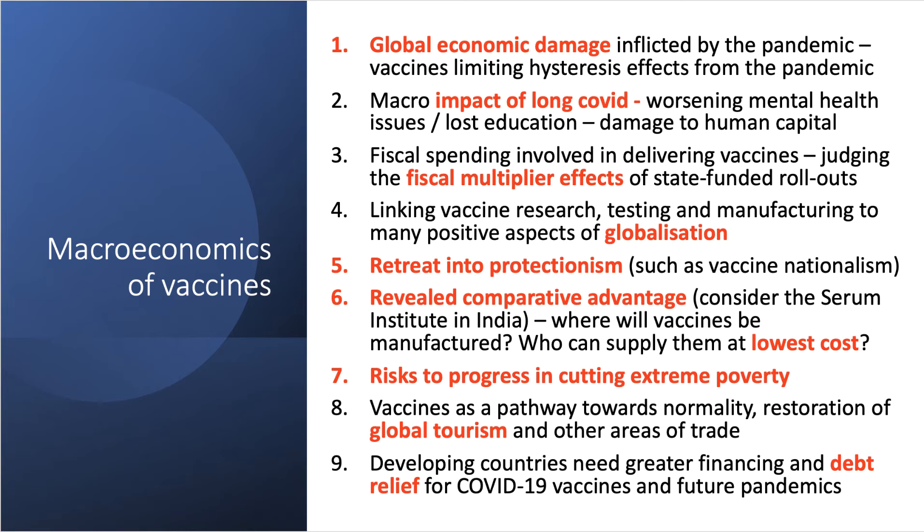Alternatively, are we seeing vaccine nationalism — a retreat into protectionism as countries prioritize their own national self-interests? Comparative advantage is a great macroeconomic concept here. Consider the Serum Institute in India, one of the world's biggest vaccine manufacturers. They will likely produce most of the vaccines for the world's poorest countries — manufacturing at very low cost and at scale. Which countries can supply vaccines at the lowest price? That's comparative advantage in action.